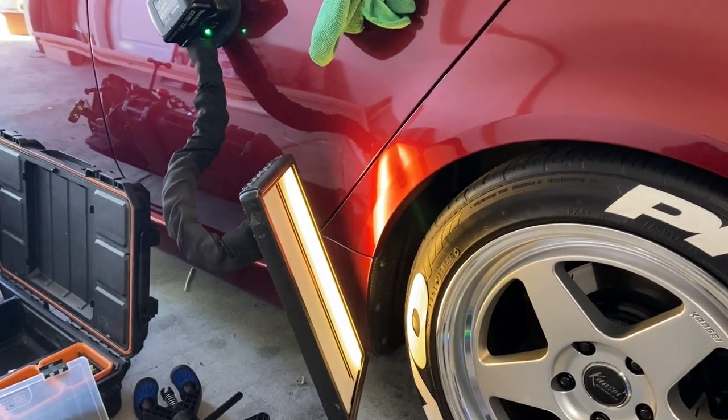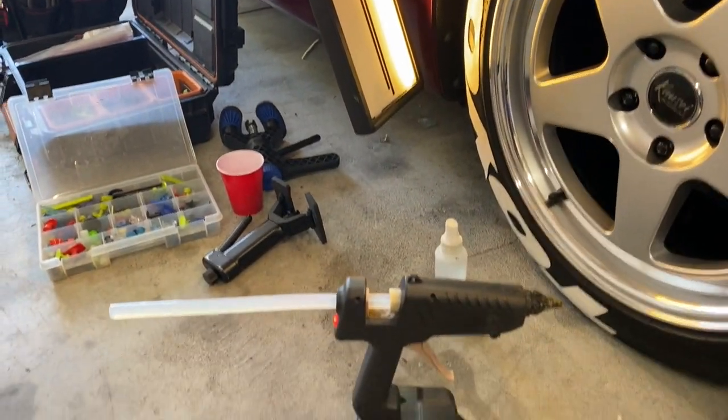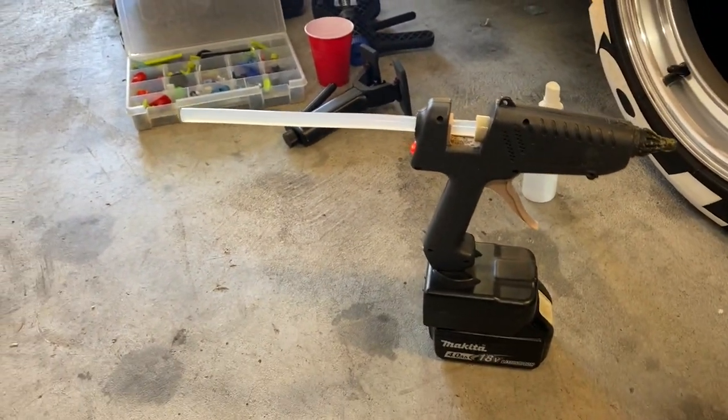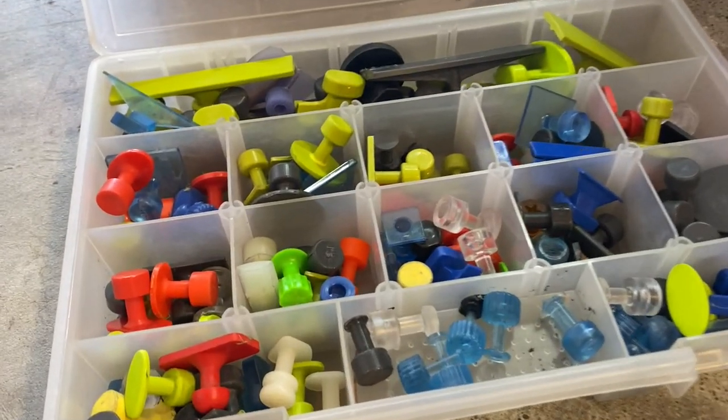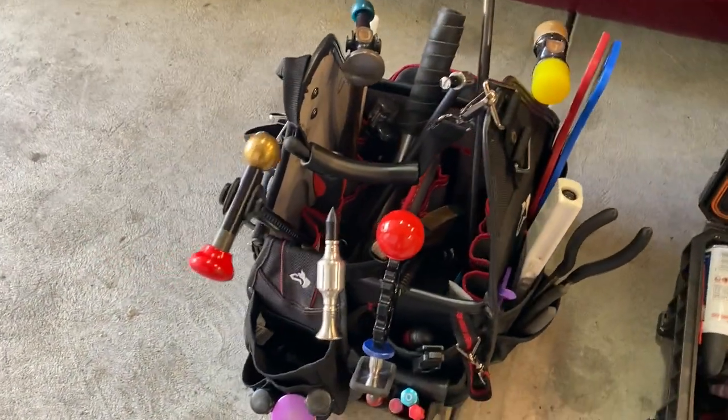Here's the dent with the light on it — Jim sets up his hot glue, glue tabs, and hammers to begin the glue pull process.